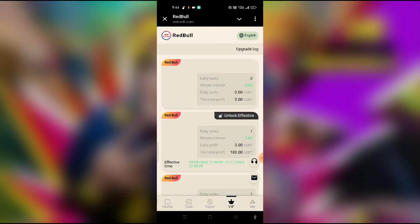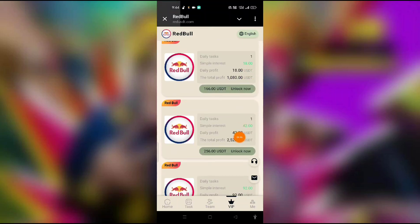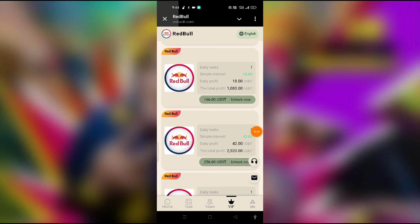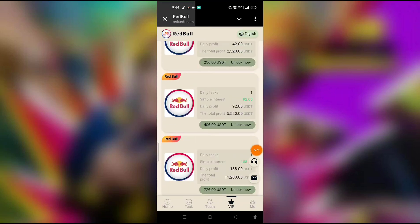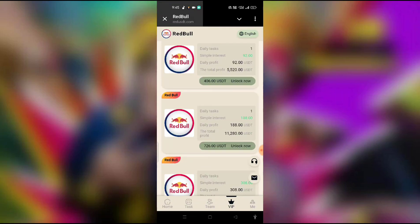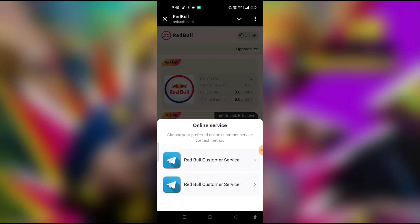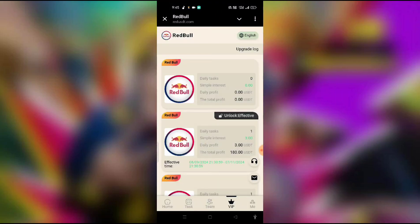After completing your recharge, you can get daily profit of three USDT through a simple daily task. The profitable amount is around 92% simple interest. For any problem, go to customer support.